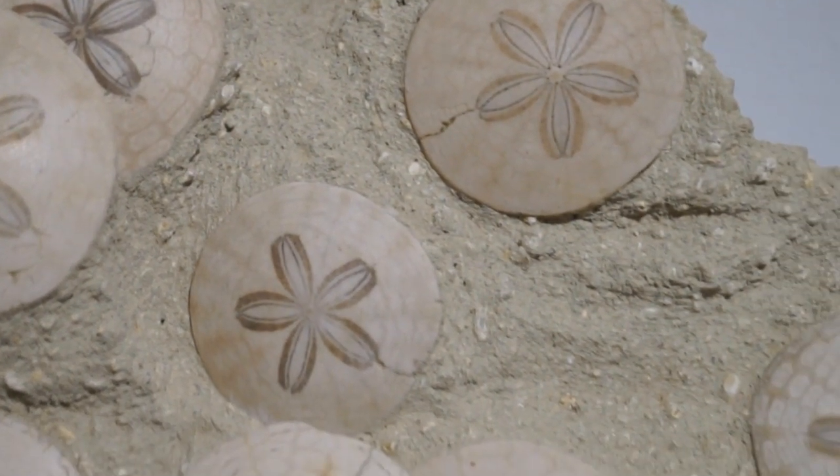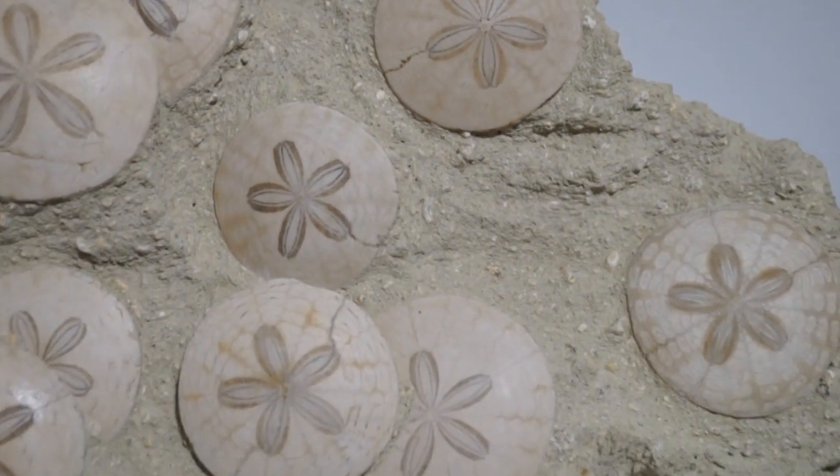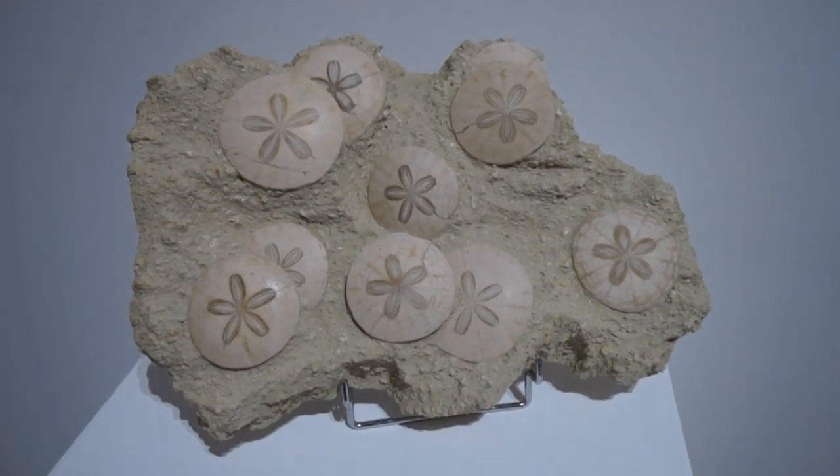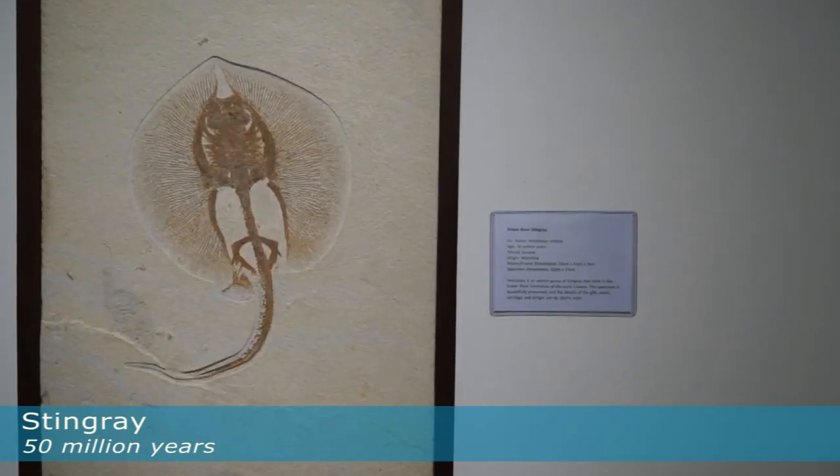And I saw a particular fossil that I thought was just absolutely amazing to look at, and I thought wouldn't it be great to be able to take one like that home. And that's how the search started for me.